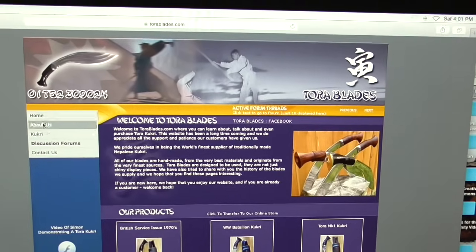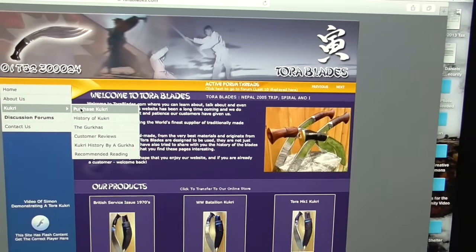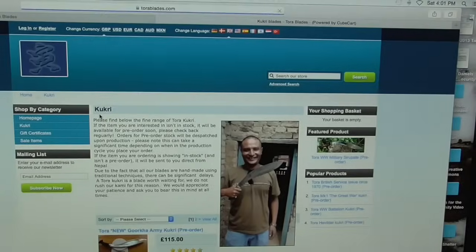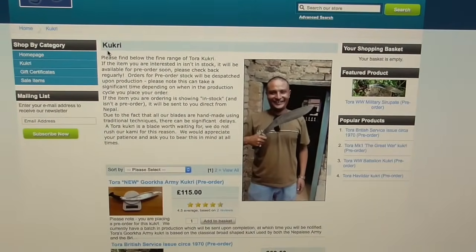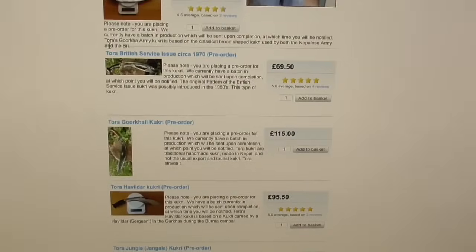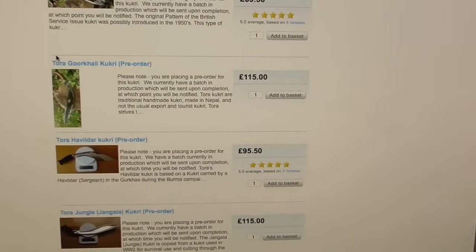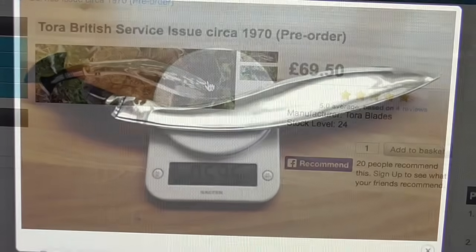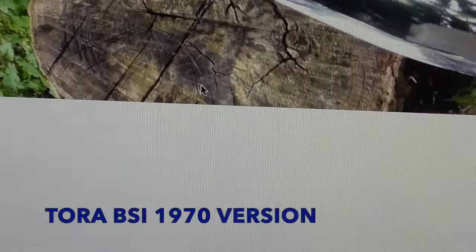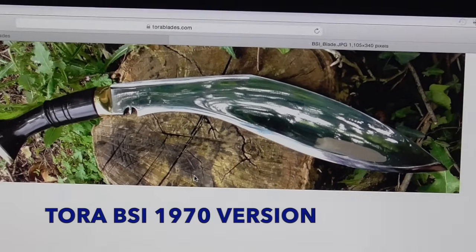Tora Blades tops my list as the best kukri manufacturer because of their dedication to making large and small kukris to the exact measurements and weights of the originals. If a Gurkha went to war, I think he would choose a Tora. If a farmer needed a multi-purpose kukri, he would choose a Tora. If you want the closest thing to what they use in Nepal and in war, you should get a Tora.